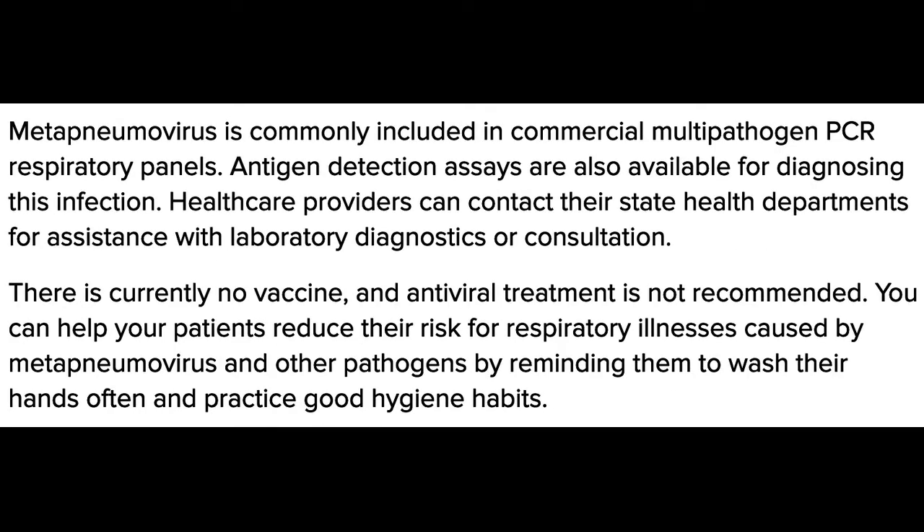Metapneumovirus is commonly included in commercial multipathogen PCR respiratory panels. Antigen detection assays are also available for diagnosing infection. Healthcare providers can contact their state health department for assistance with laboratory diagnostics or consultation.